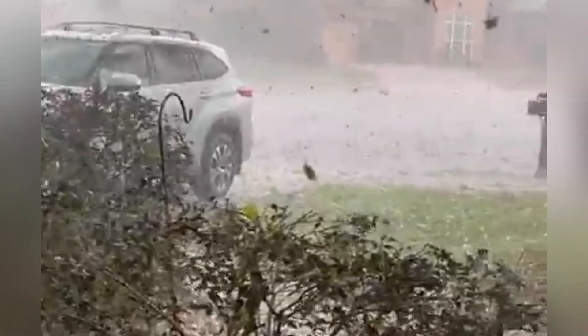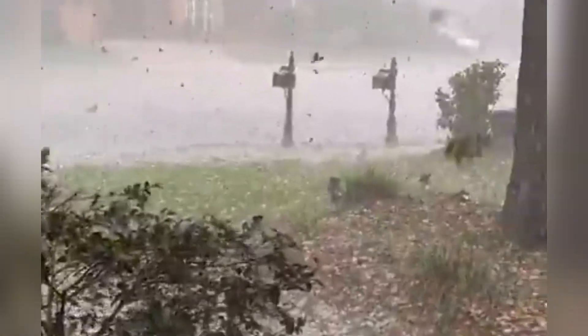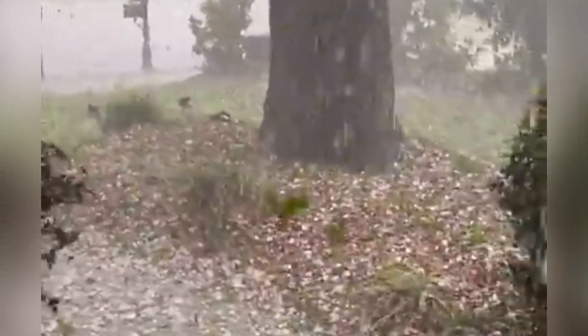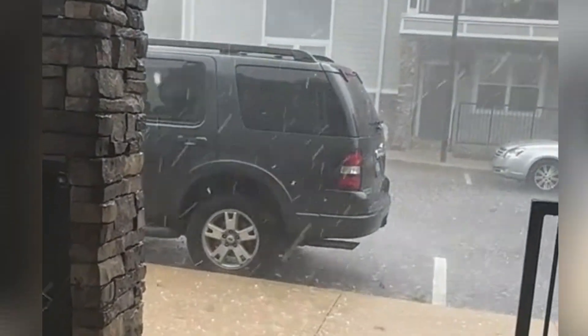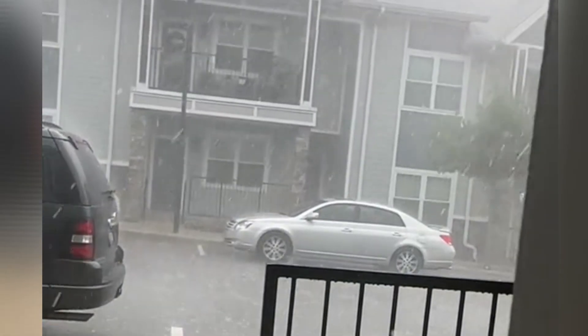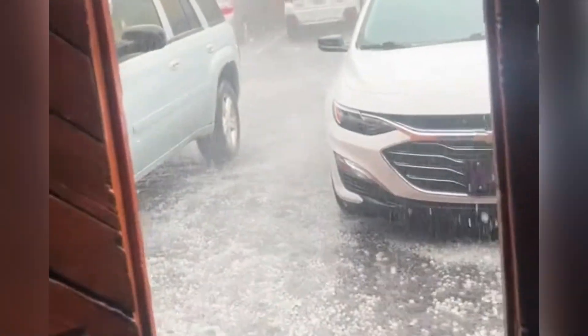A brief but sudden hailstorm swept over Gainesville and surrounding areas Friday evening. Video shows marble-sized hail battering one NTSH viewer's yard. According to NOAA, hail is formed when a thunderstorm's updraft blows raindrops up into the extremely cold areas of the atmosphere, where they freeze into small balls of ice.